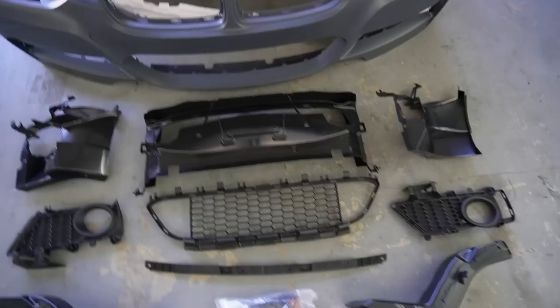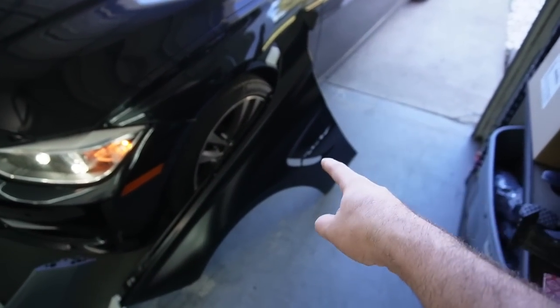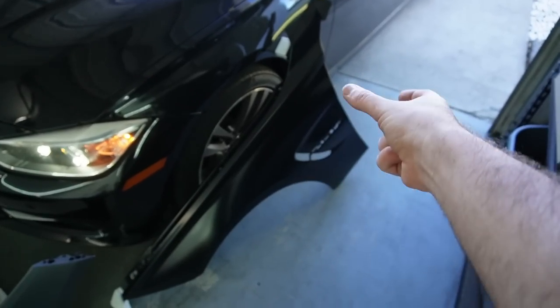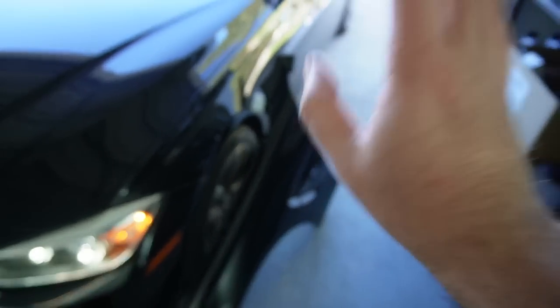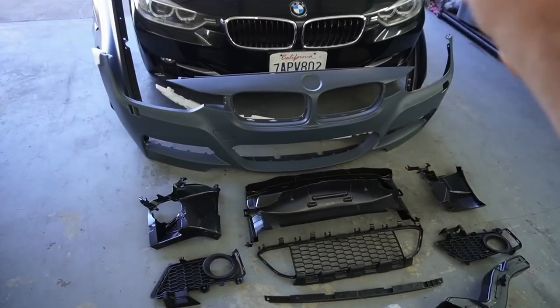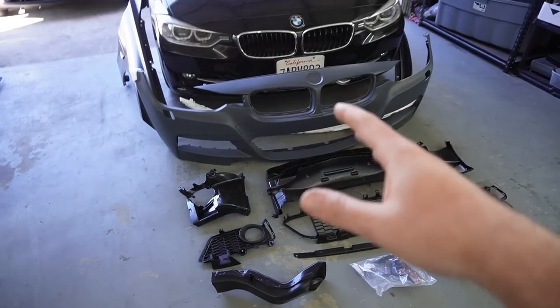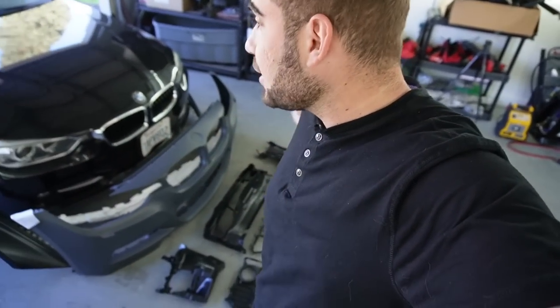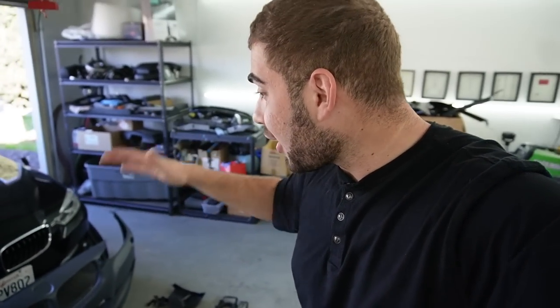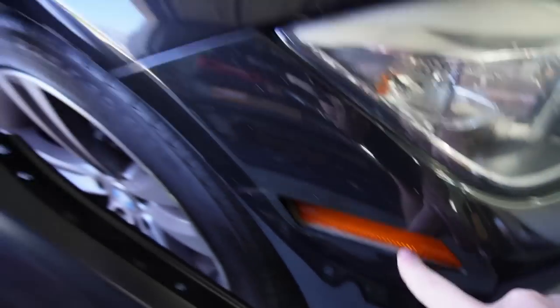We have the bumper with all the pieces to fully assemble it, plus the fenders. I'm actually not going to put on the M3 trim pieces or the grills just yet, because we're going to be wrapping the car first. Once it's wrapped, I'll slap those on. Same goes for the front bumper — I want to get the whole body kit on the car, take a picture before the wrap and after, so I want to get this bumper on regardless.